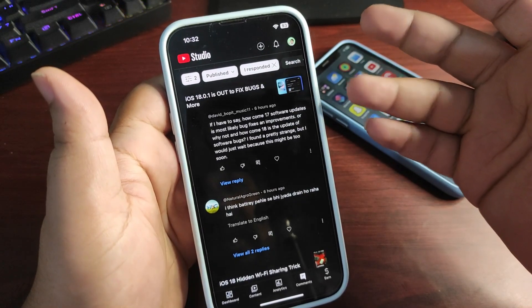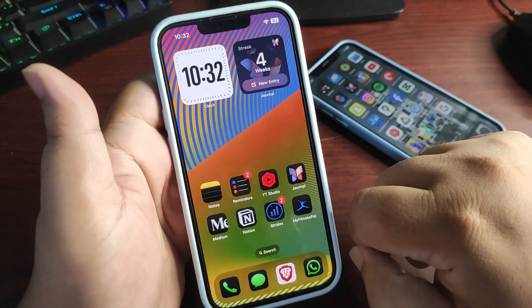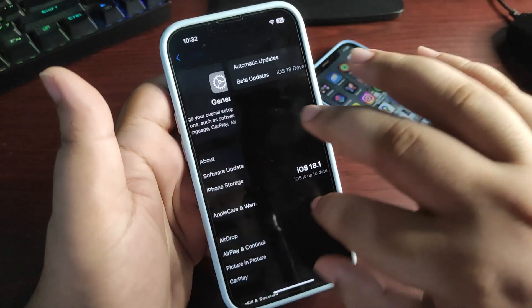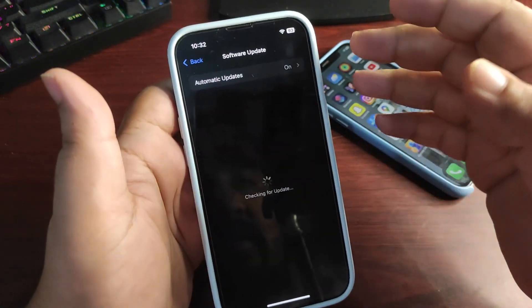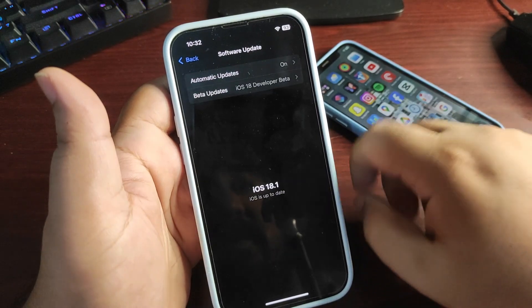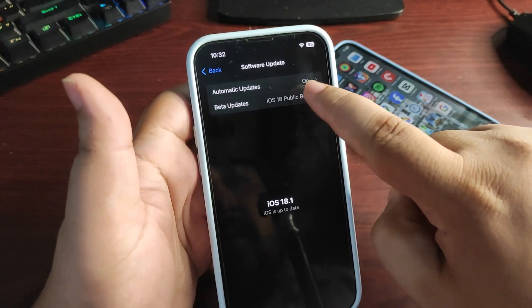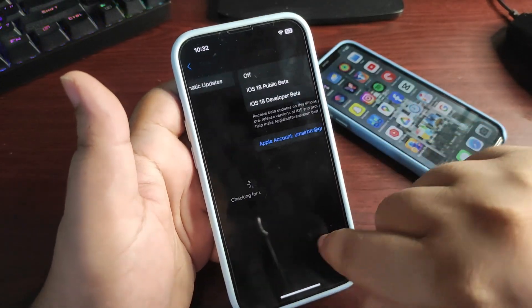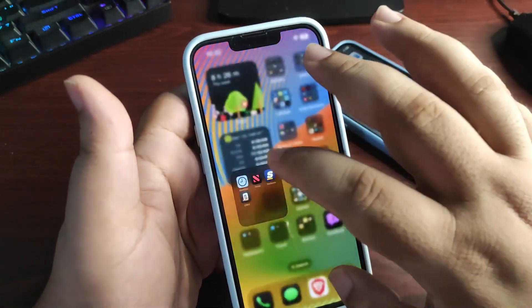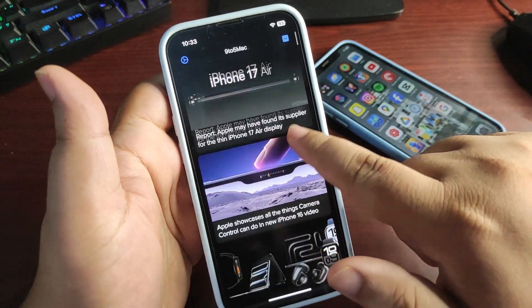I'm also waiting for iOS 18.1 developer beta 6 and public beta 3. Let me check settings for an update — no update yet. Let me check 9to5Mac — no update there either.